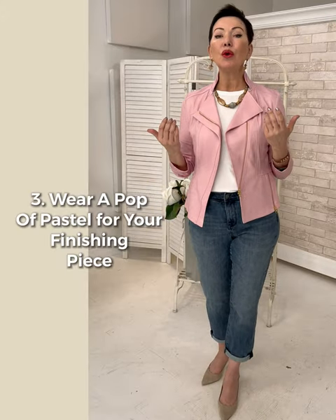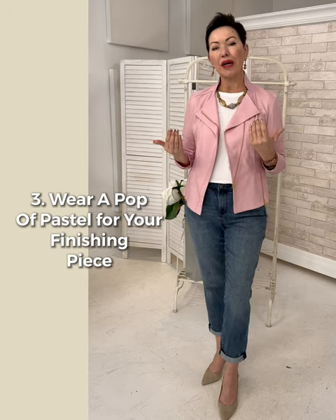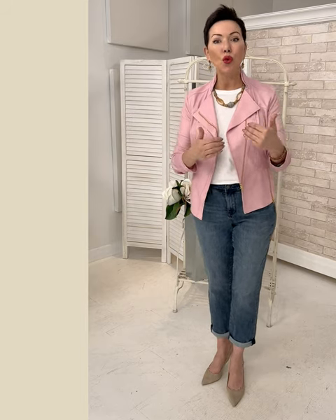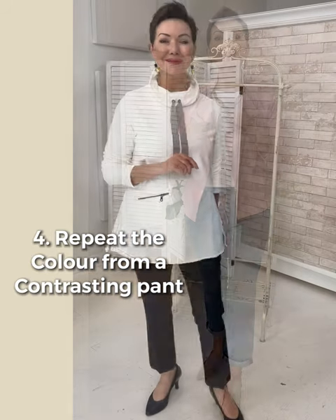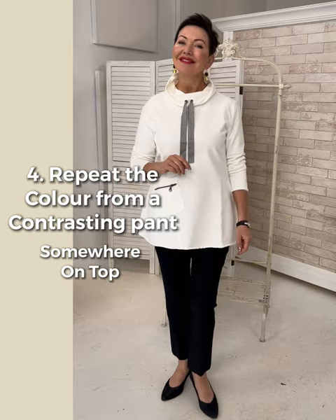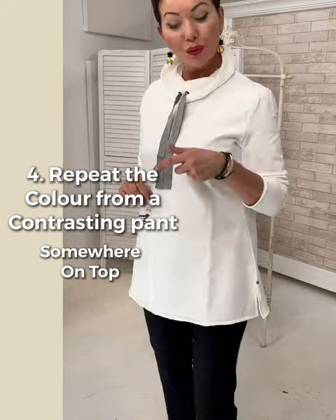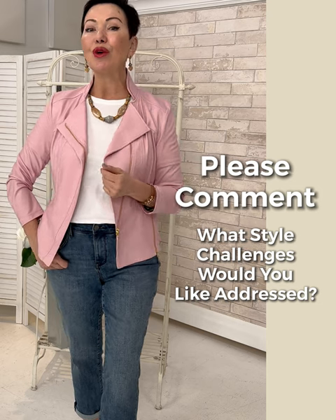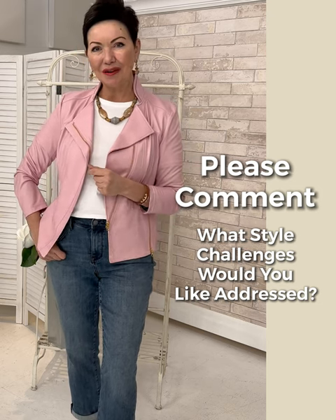A third piece is also important to continue that bright story — something like a soft pastel that coordinates with your jeans. If you want something really dark on the bottom, like a basic black pant, bring a little bit of that black somewhere near the face — maybe a necklace or earring with a black element — and the eye will flow up and down the silhouette, which is always what we want. Hope you enjoyed this week's mini video — we look forward to your comments and we'll see you soon for another mini shape and style video from Shepherds.